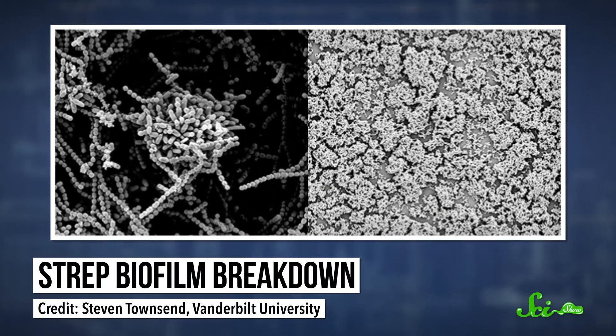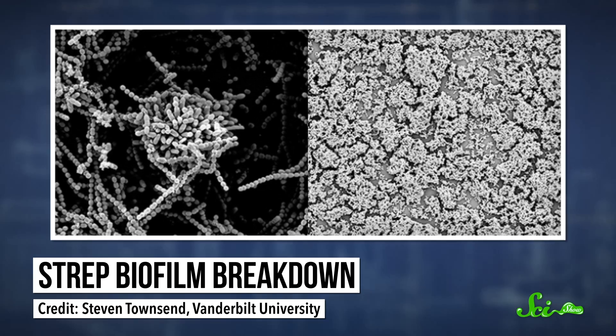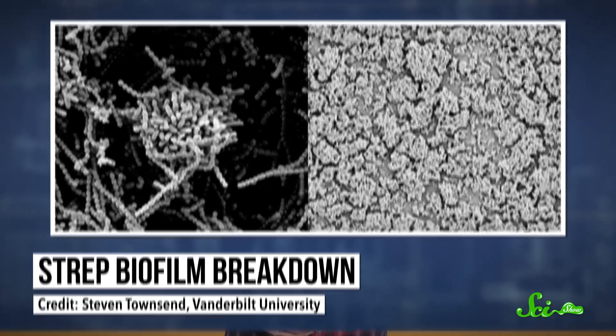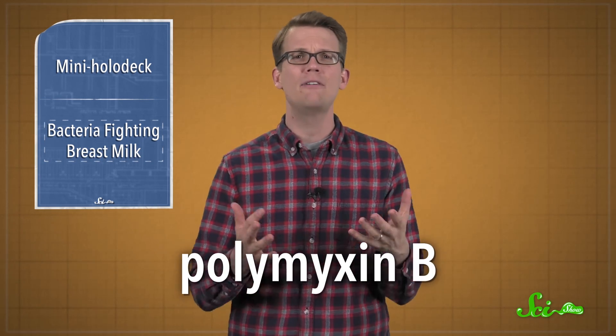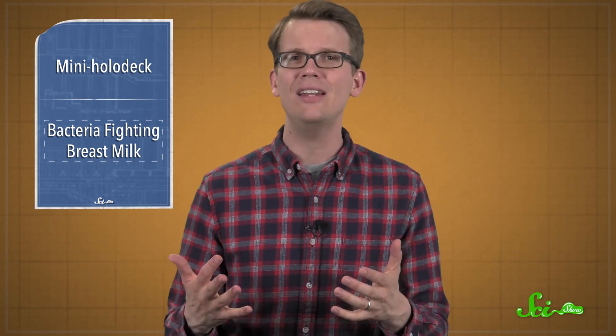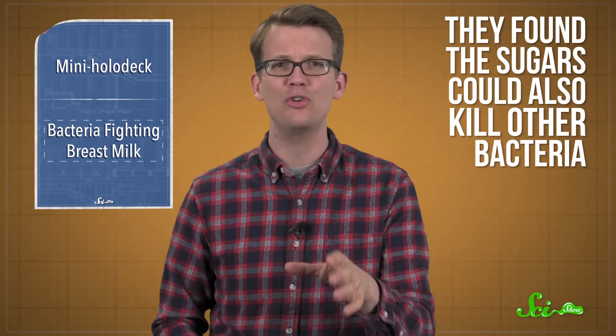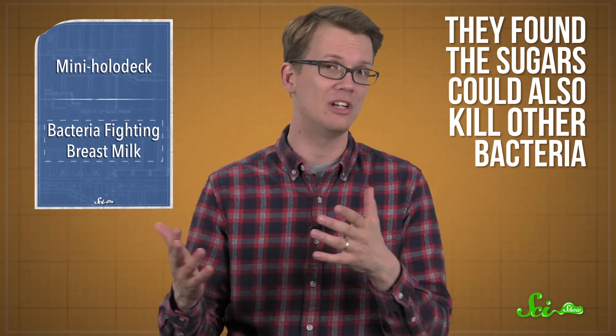Besides killing individual bacteria, some of the sugars also broke down biofilms — a slimy protective network of bacteria stuck together with organic goo. Combining the sugars with an antibacterial protein called polymyxin B, found in human saliva and potentially breast milk, made it better at poking holes in bacterial cell membranes to fight off infection. Though the follow-up experiments haven't been published yet, the scientists also reportedly found the sugars could kill bacteria besides Group B Strep that cause infections in hospitals.